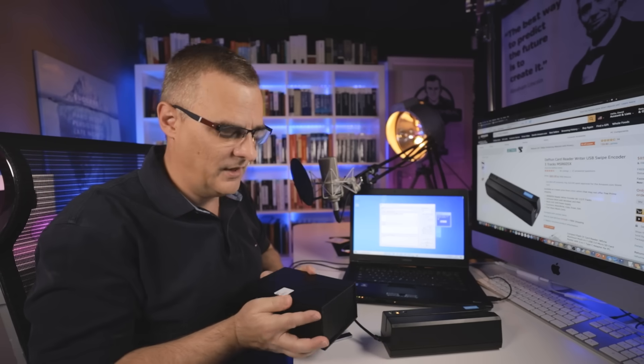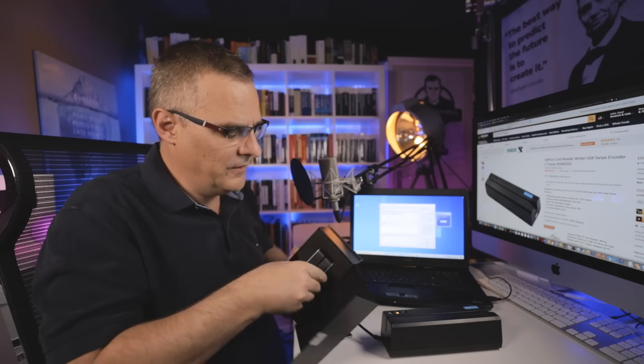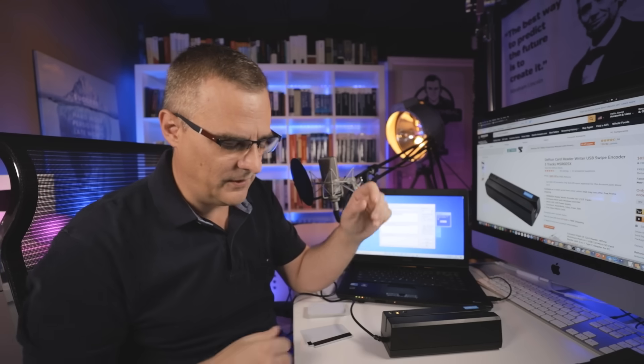Now this is a big device, not very easy to hide, but you can get very small card readers and writers. Here's another example — notice how small this one is. The MSR-X6 is a lot smaller and does the same thing. One version of this can actually use Bluetooth, so I don't need a computer — I could simply connect it to my phone. It's very, very easy to clone cards.